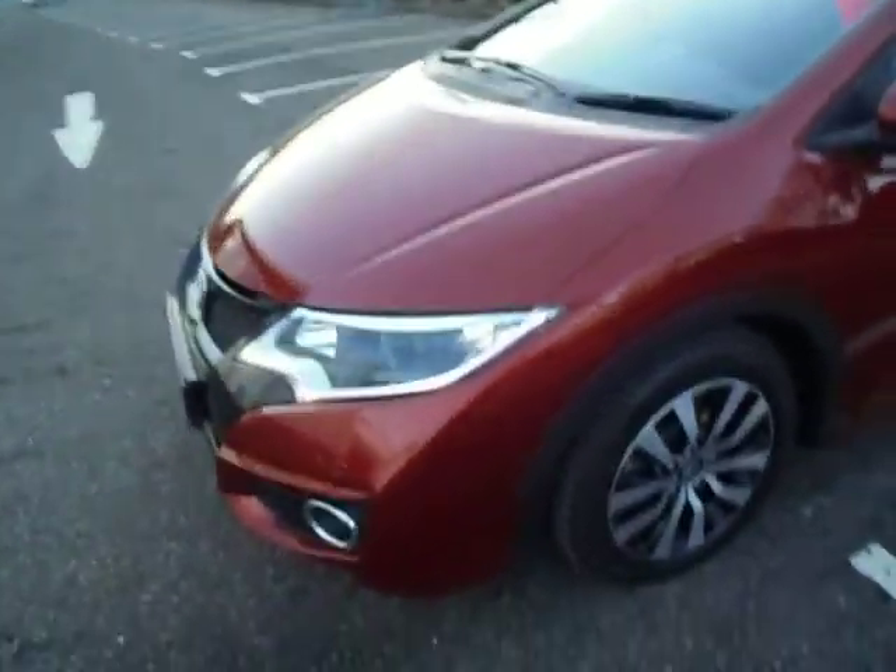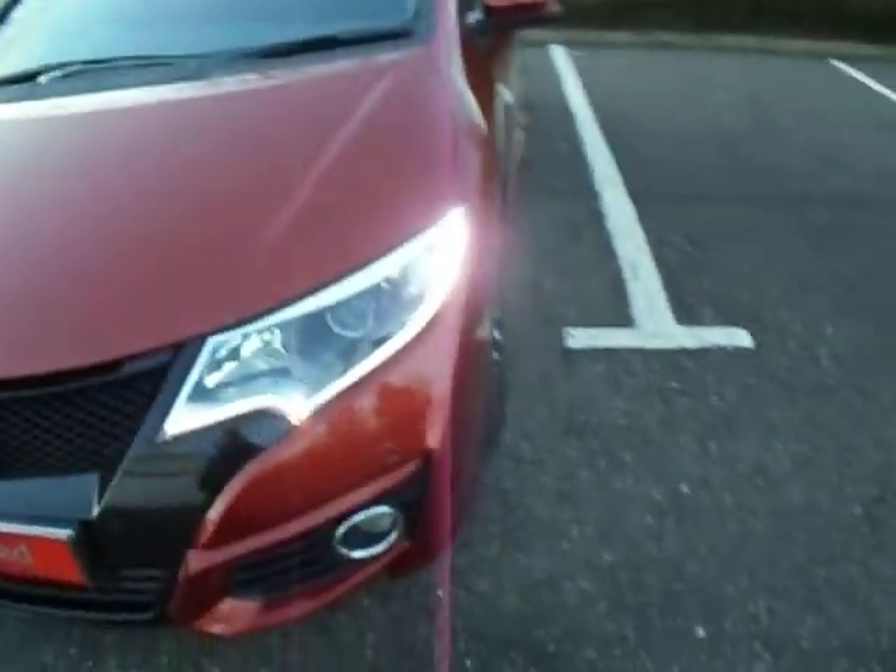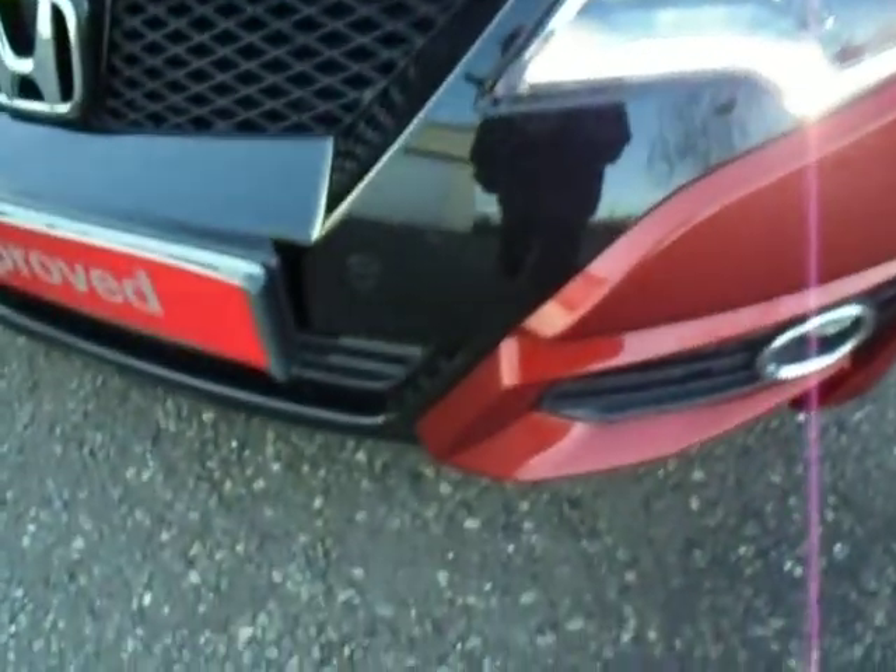Coming round to the front of the vehicle, you can see here that we have the daytime running LED lights. You've also got your front parking sensors on there as well, and you can benefit from your fog lights as well.